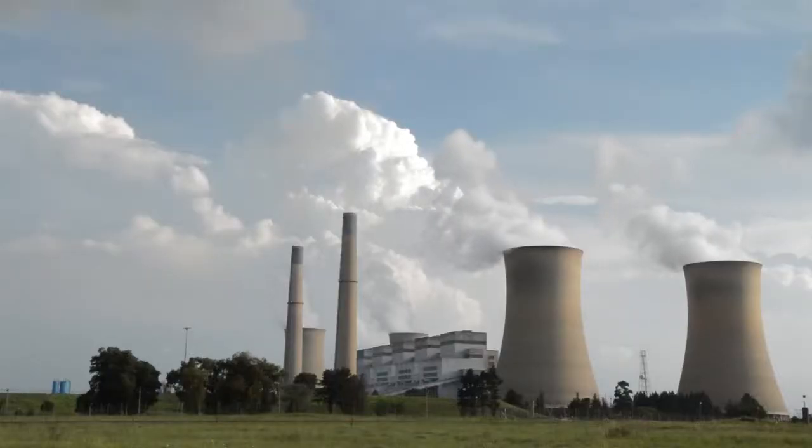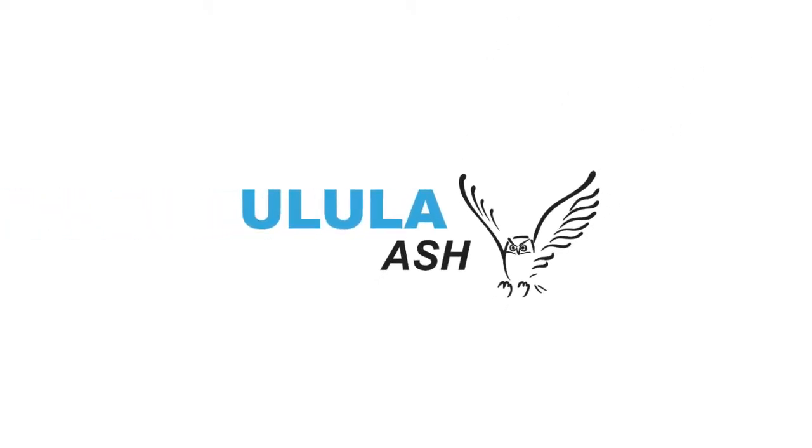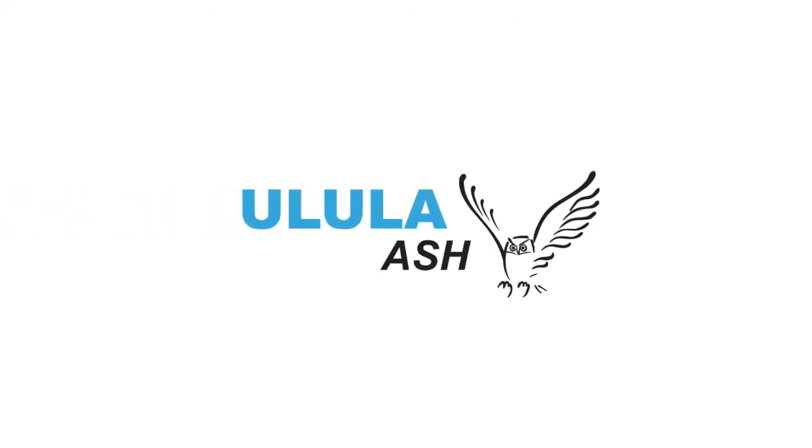An informed choice leads to a good choice. Make the right one with Ulula Ash. The personal touch people — big enough to listen, dedicated to deliver.